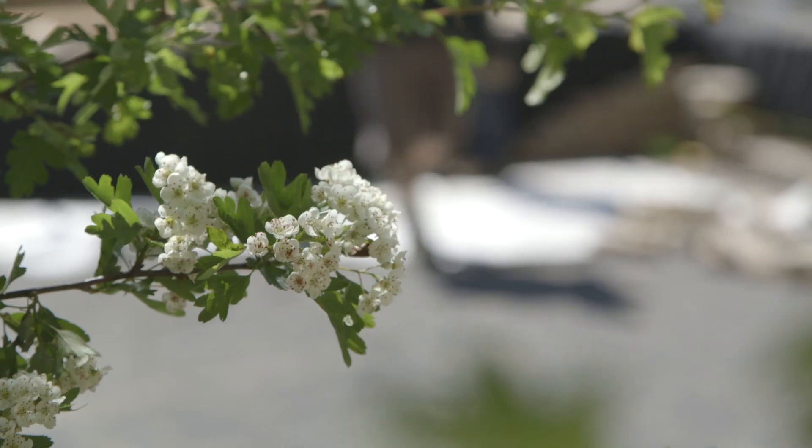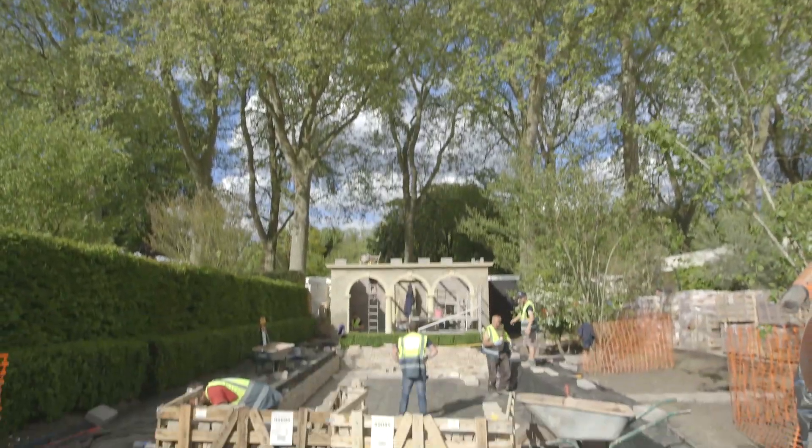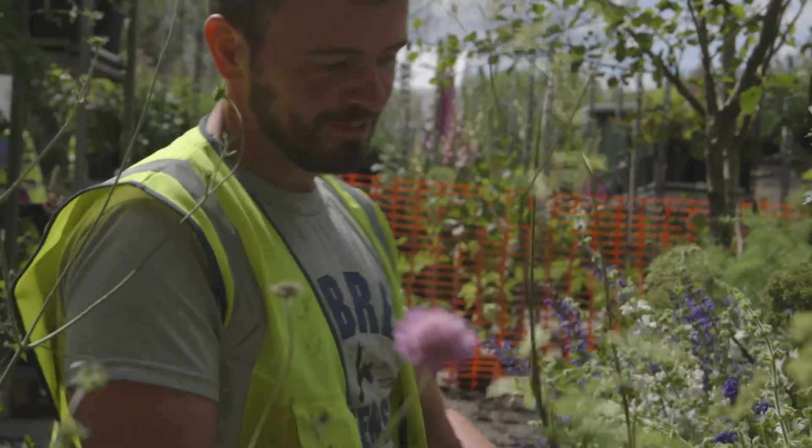It's just so exciting being back here for Chelsea 2014. Last year we did a fresh garden, and this year it's the first time that we've done a show garden. Being on Main Avenue — I never dreamed that we would be here. We're just incredibly lucky to have a phenomenal gardener and phenomenal support to enable us to bring this garden to life.